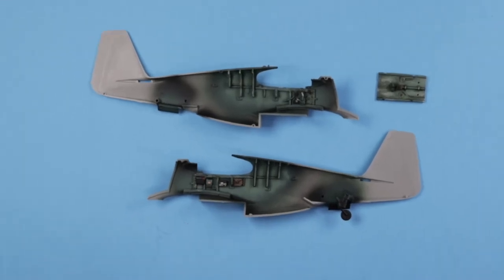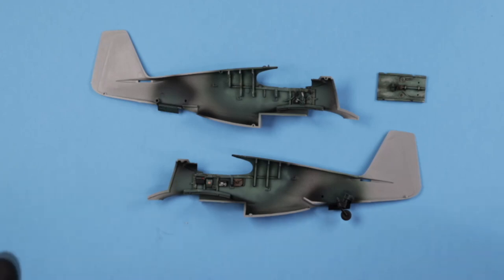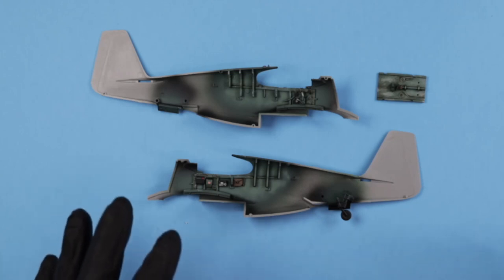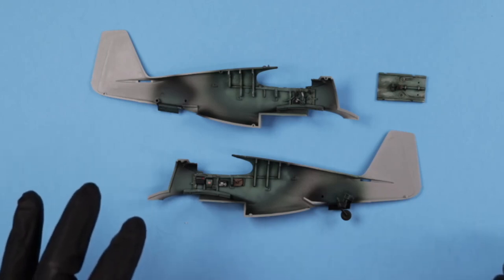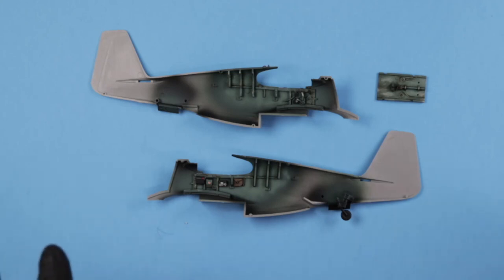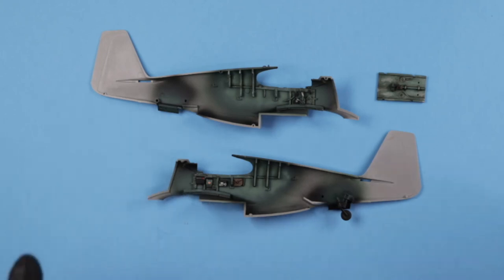We are back and we have our cockpit finished. I just wanted to show it off before we put it all together. This Accurate Miniatures kit is simple but kind of neat — I really like it. It reminds me of one of the older Tamiya kits: the Corsairs, the Zero, that early 90s era kit. Like I said, it's pretty simple, which is nice. A few parts, but everything seems to fit nicely — everything's nicely keyed. Again, you've got to read the instructions, not just go by the pictures.